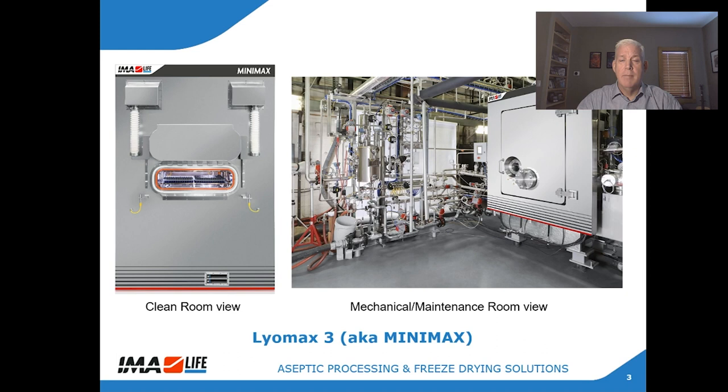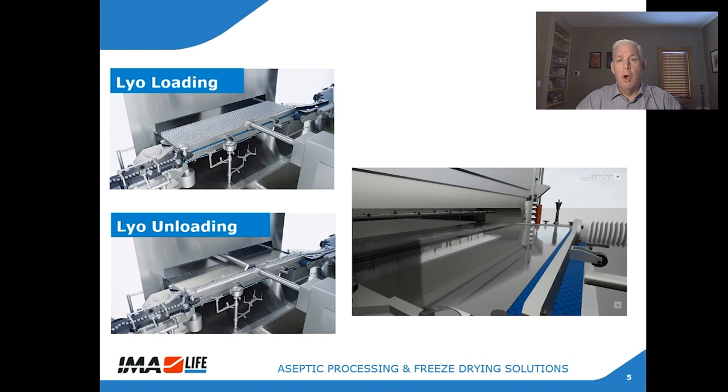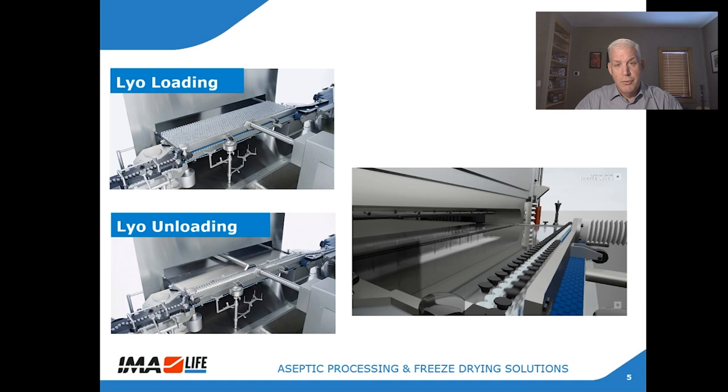The third and latest project is for commercial production. This is a Liomax 15 with 15 square meters of shelf area. This system enables BSM to handle batch capacities up to 30,000 10ml vials at a time. The Liomax 15 is part of a fully isolated, fully automated vial filling line at BSM. Accordingly, IMA has integrated an automatic vial loading and unloading system as part of the freeze dryer. Automatic loading and unloading of vials in and out of the freeze dryer is essential to providing the highest level of sterility assurance in the aseptic process.